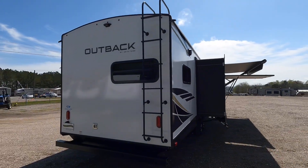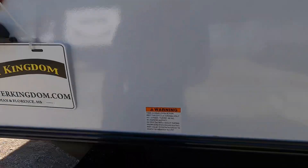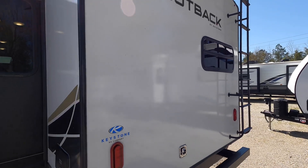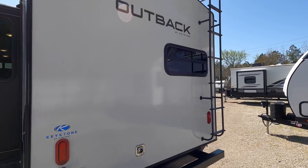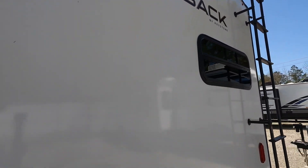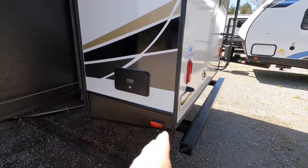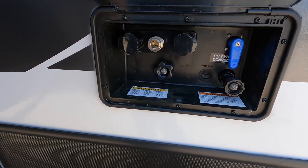On the back of the coach you have a fully walkable roof with easy ladder access. All power cord connections are located back here right above the steel bumper. One thing that really impresses is that all windows in the coach are breeze windows, allowing a nice cross-breeze throughout. Backup camera prep is available — Camper Kingdom can install those for an additional cost. The docking station is also at the rear, with all water connections and power connections in one place for convenience.